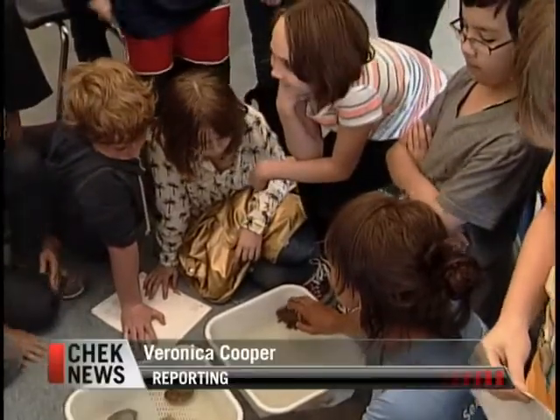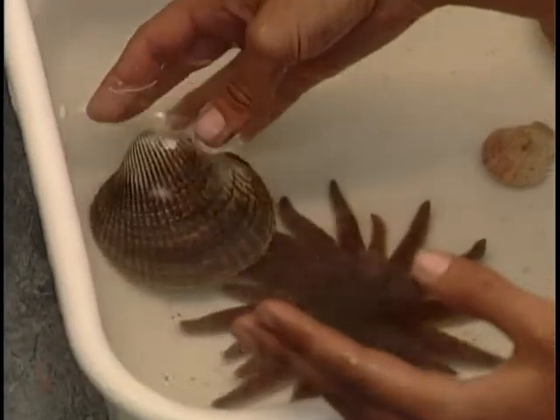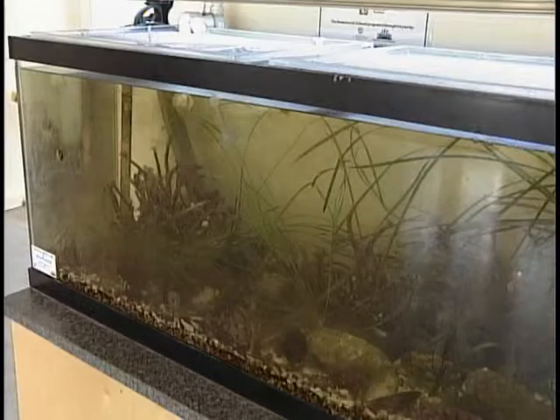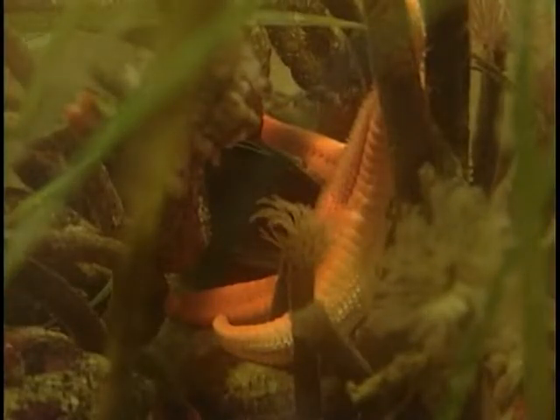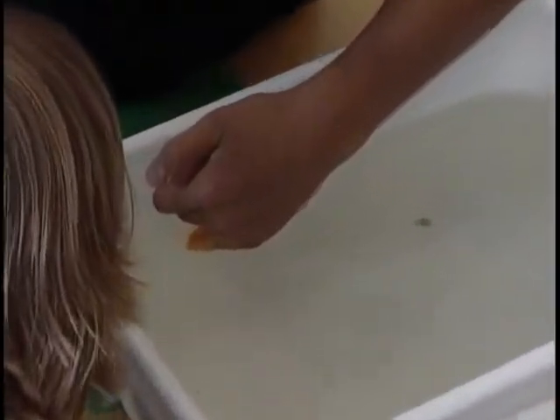It's called Seaquaria in Schools, a program created by World Fisheries Trust to educate young minds on local marine ecosystems. Schools participating in the program are entrusted with an aquarium which students take care of. Every month or so, volunteers from Seaquaria arrive to teach another hands-on lesson about our oceans.